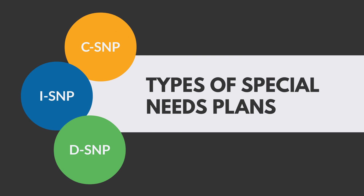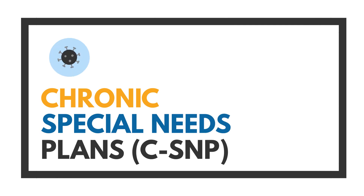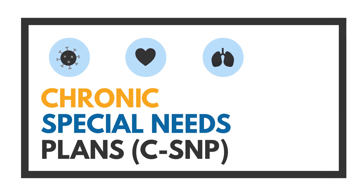Let's go over the types of Medicare special needs plans. Chronic special needs plans are a type of Medicare Advantage plan for individuals with chronic conditions.